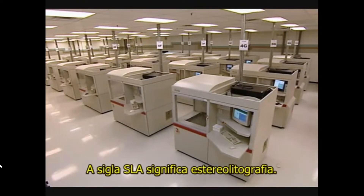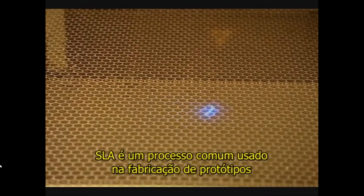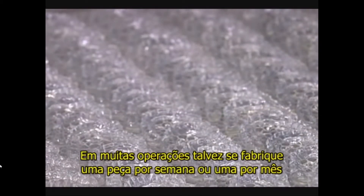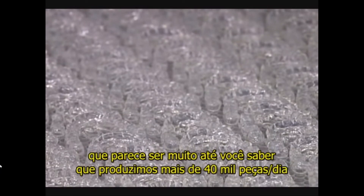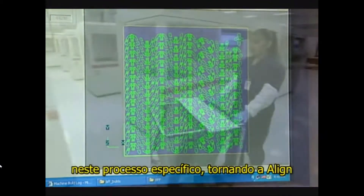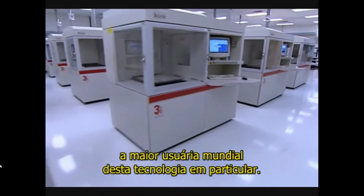The term SLA stands for Stereolithography. SLA is a common process used in manufacturing prototype parts where a model is created. In many operations, they might build one part a week or one part a month, which is a big deal — until you realize that we're making over 40,000 parts a day in this particular process, making Align the world's largest single-source user of this particular technology.